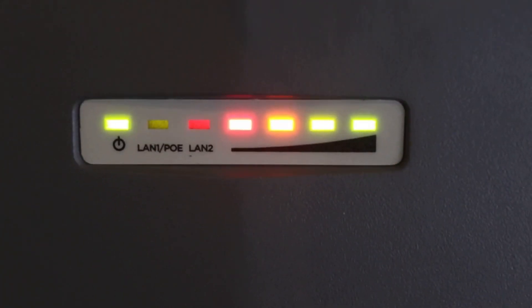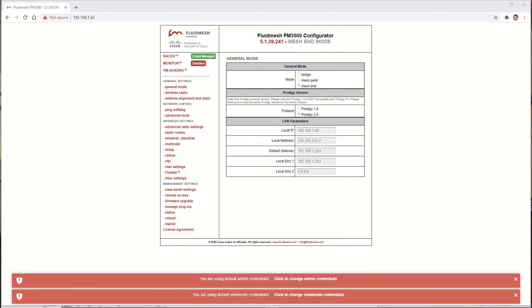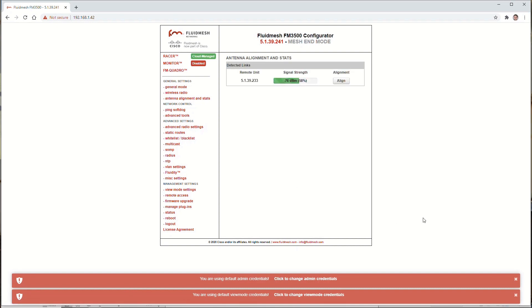To get the best signal, we go to the web interface on the radio itself. From here we could configure everything on the radio, but you'll notice the configuration fields are all grayed out — that's because this radio is currently connected directly to Racer. The antenna alignment tool here is really super useful for fine-tuning a radio installation. If we go here, we can see the other radios we're connected to along with the signal strength.